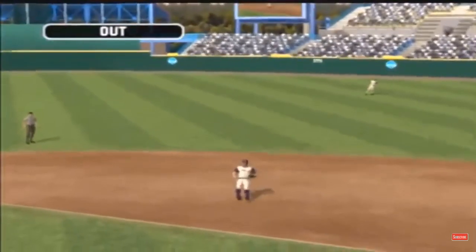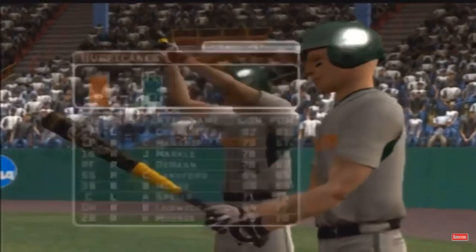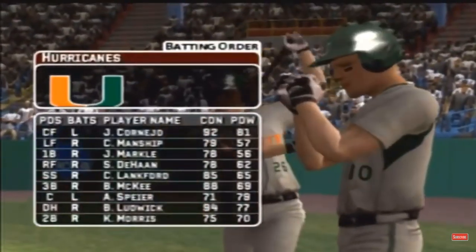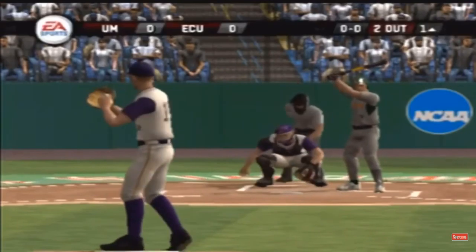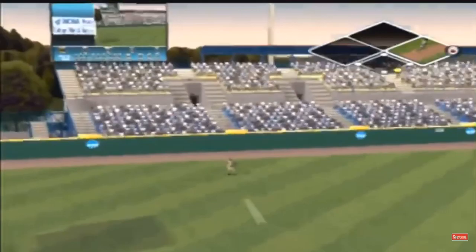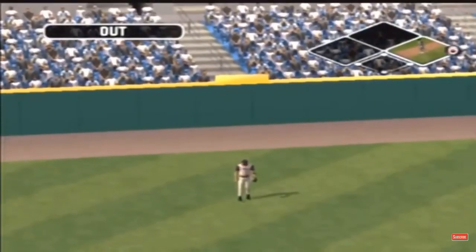Hit to the second baseman, makes the grab. Number eight is in the eight spot today — he'll be batting eighth in the lineup. Two gone. That is a fly ball, and the side is retired in order.